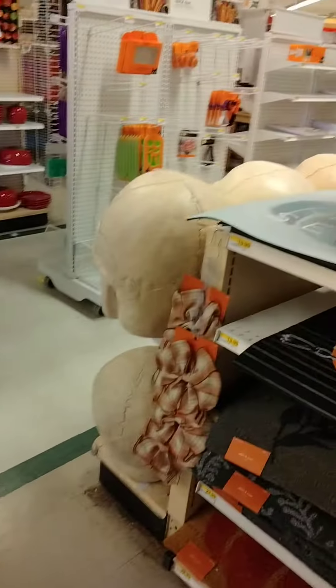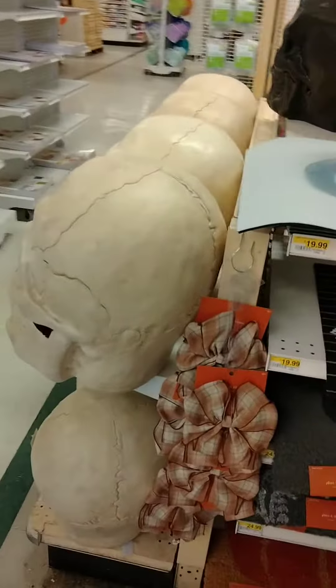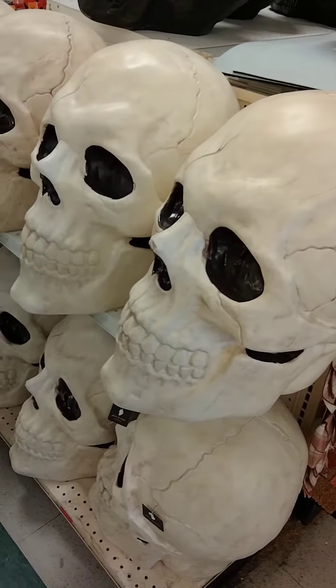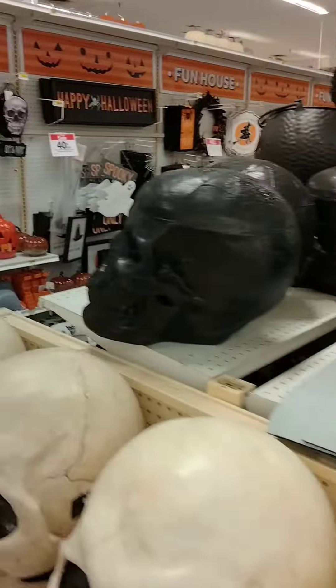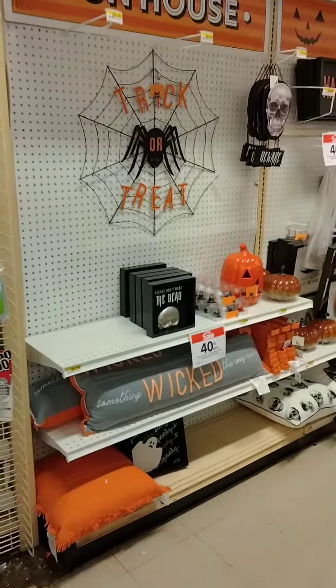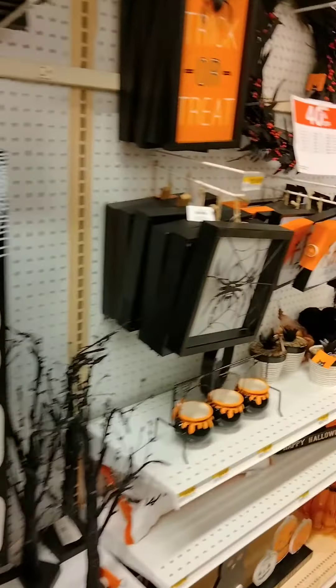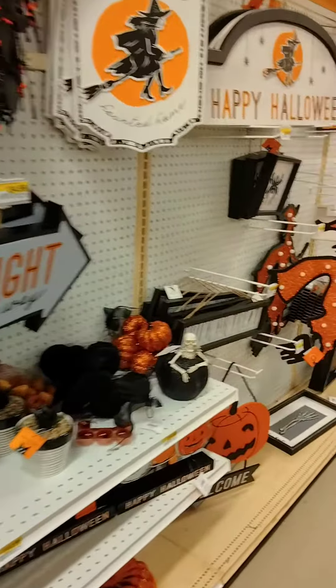And then they've got the huge skulls for your doorway. And over here they've got even more. They have stuff on both sides of the aisles — hard to see it all.